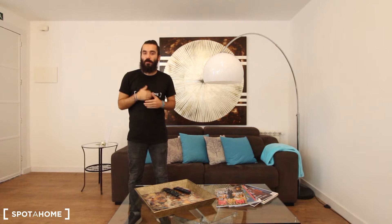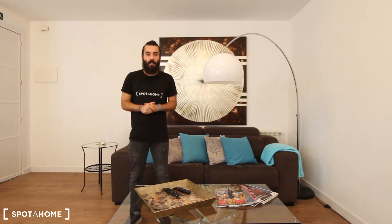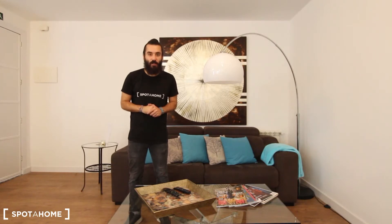Hello everyone, how are you? My name is Marcos from Spotahome Madrid and today I'm going to show you this incredible 3-bedroom apartment located in Calle de García Paredes, which is right between Alonso Cano, Iglesia and Gregorio Marañón Underground Station. Let's go!